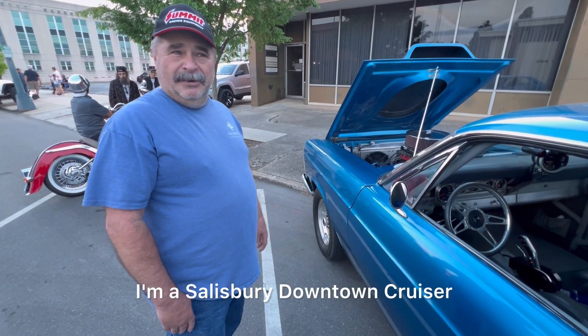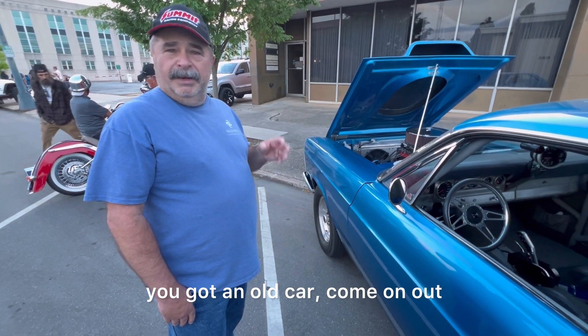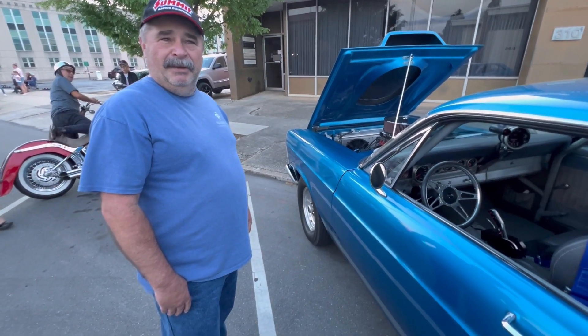I'm a Salisbury Downtown Cruiser. If you get a chance to and you've got an old car, come on out and join us. Love to have you.